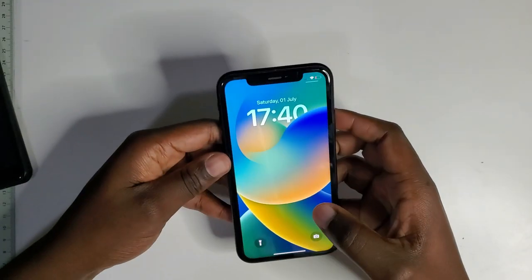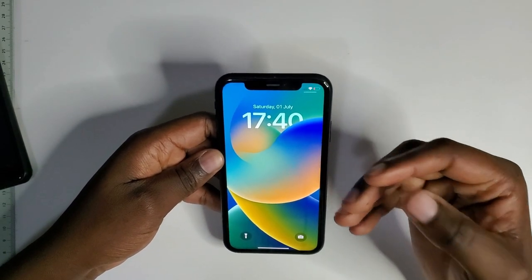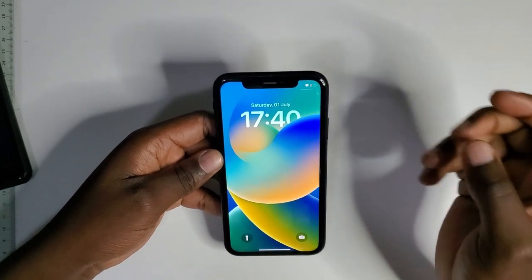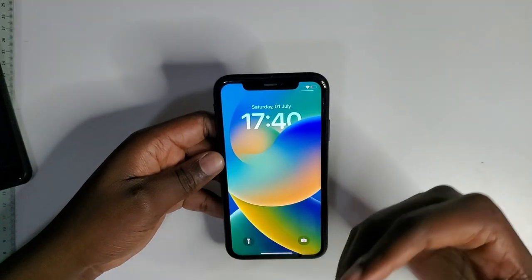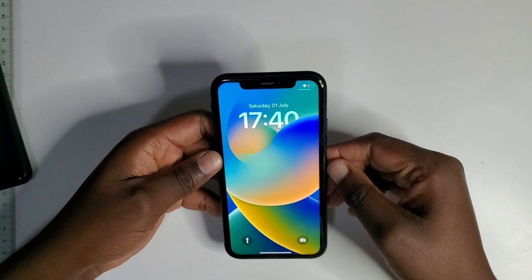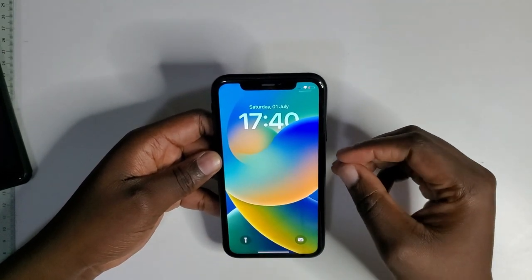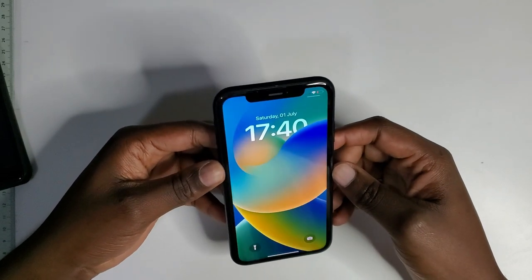Let's talk about the display, which is a Liquid Retina display — this is an IPS LCD panel, but Apple insists on calling it a Liquid Retina display. It's a 6.1-inch display with a resolution of 828 by 1792 pixels and a pixel density of 326 pixels per inch. The glass is marketed as scratch resistant.